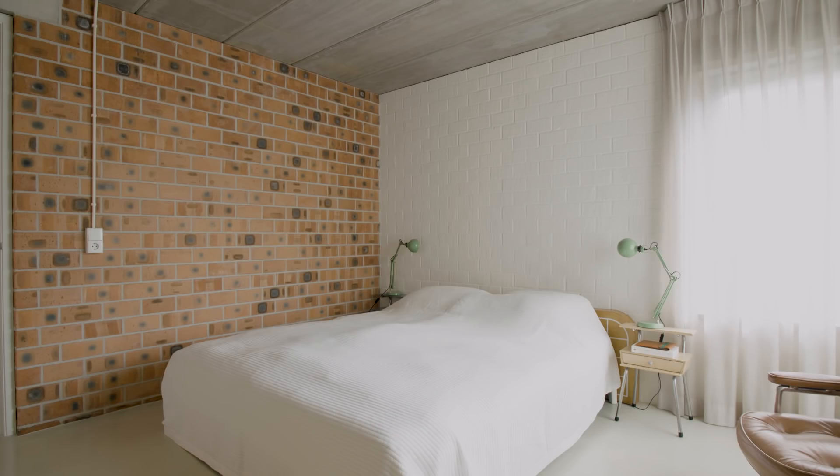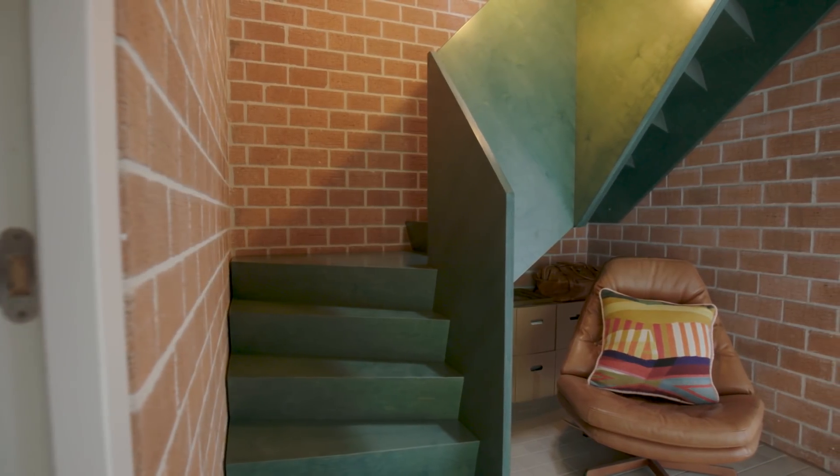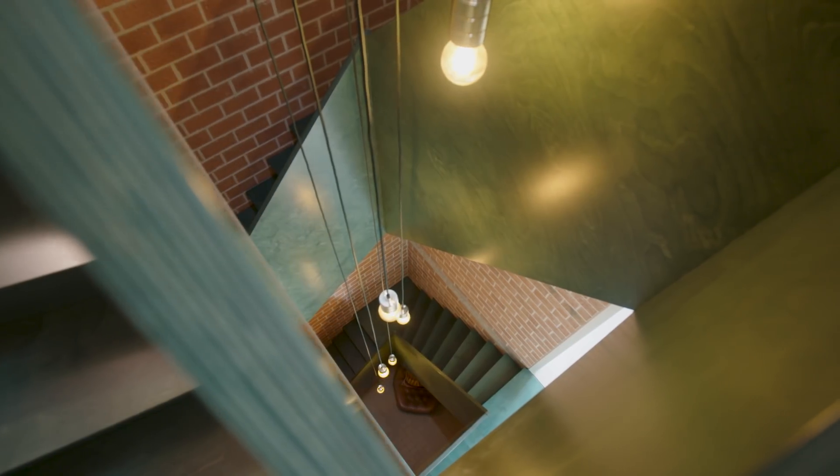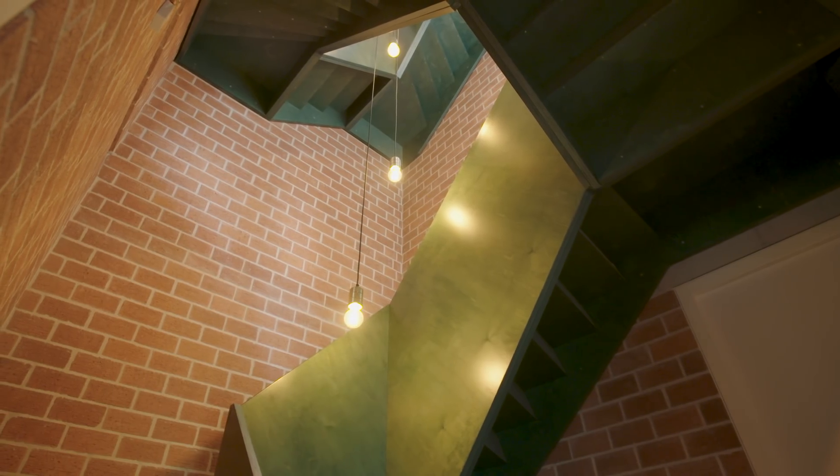While the whole house is rather basic — you could even say rough — the staircase itself is a very refined and delicate element. It is a piece of furniture.